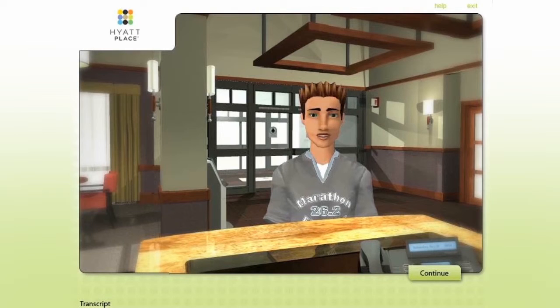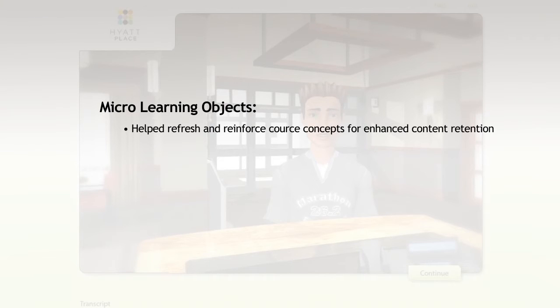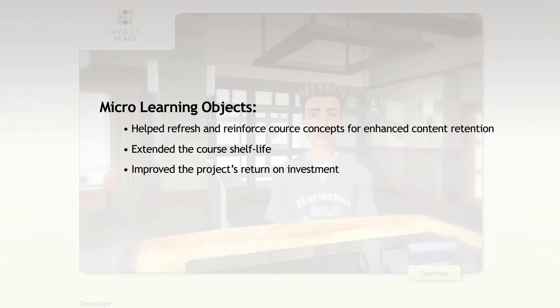Days or weeks after completing the course, learners received short, focused, content-related micro-learning objects that helped refresh and reinforce course concepts for enhanced content retention, extended the course shelf life, improved the project's ROI, and validated the success of the project.